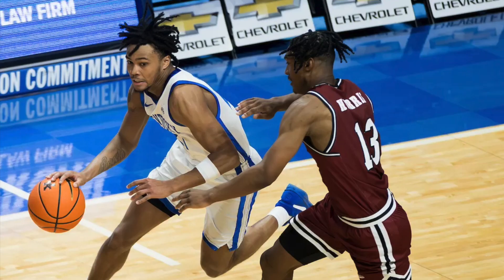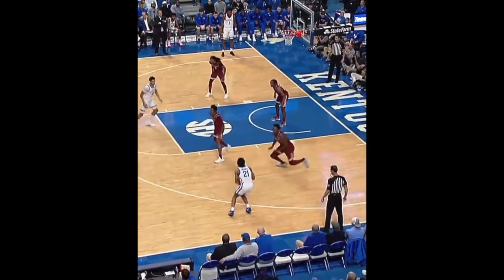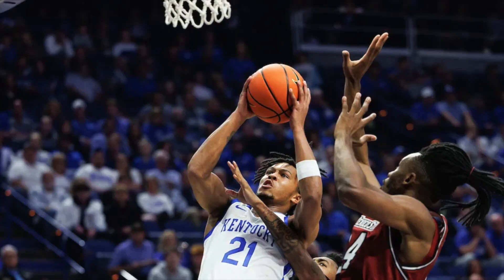He finished the game with 13 points, four assists, and two rebounds. He struggled shooting from three in the first half, going one for five. I don't think people should worry about DJ Wagner not hitting threes — he won't have a lot of games this season where he's going one for five. In the second half he made a nice step-back three over a 6'8" defender.